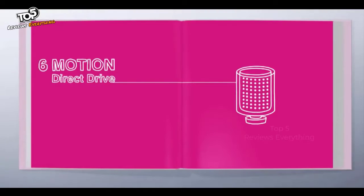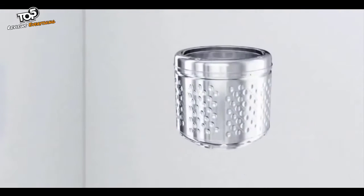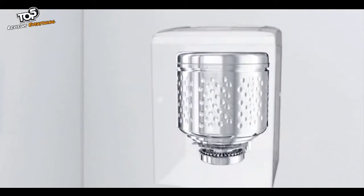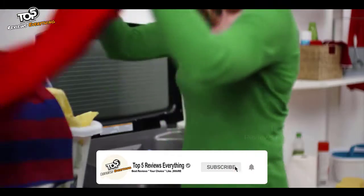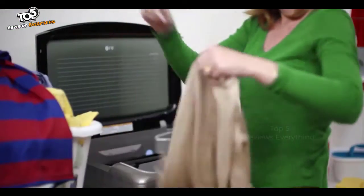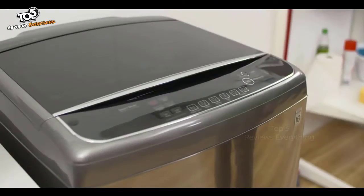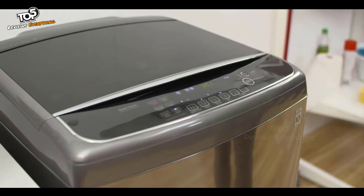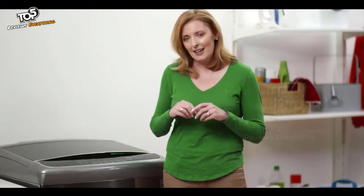That's why LG developed Six Motion washing technology. The idea behind the technology is that it copies various types of hand washing actions, such as rubbing, compressing and agitating. The secret is in how the direct drive motor rotates the drum in different directions and at varying speeds to move the water around and through the clothes depending on the wash motion. All you do is choose the best wash cycle for the clothes being washed and the machine does the rest. If you want to wash delicate items, simply make a selection and the machine works out the best possible combinations of wash motions, so you get a high quality clean that really takes care of your clothes.